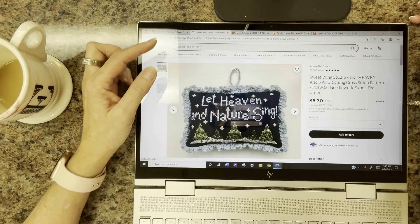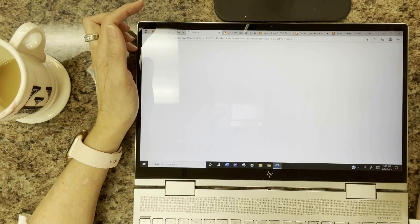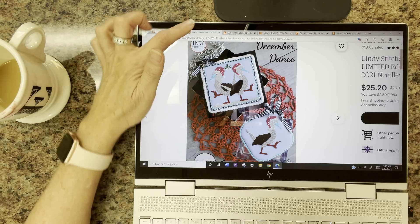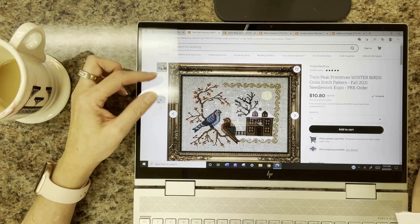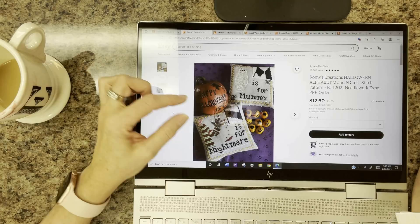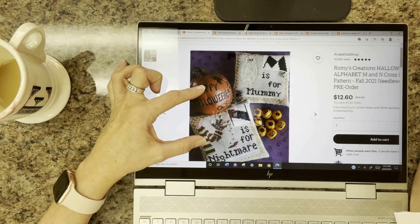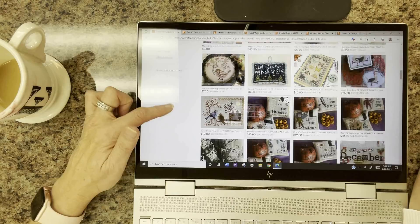Sweet Wing Studio has Let Heaven and Nature Sing — one of my faves. Lindy Stitches has December Dance — very cute, for all you Lindy Stitches fans. Twin Peak Primitives has Winter Birds — a lovely design. Romy's Creations has a Halloween alphabet — A through D are in the shop, and she's releasing more letters through M and N at Expo, with the rest coming later this year.